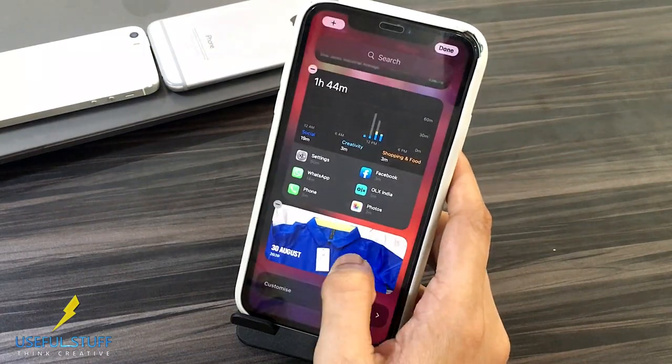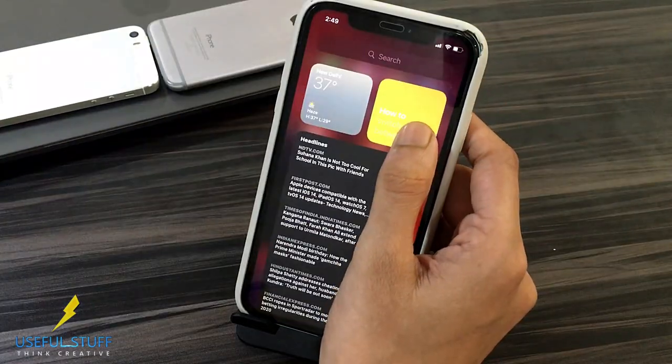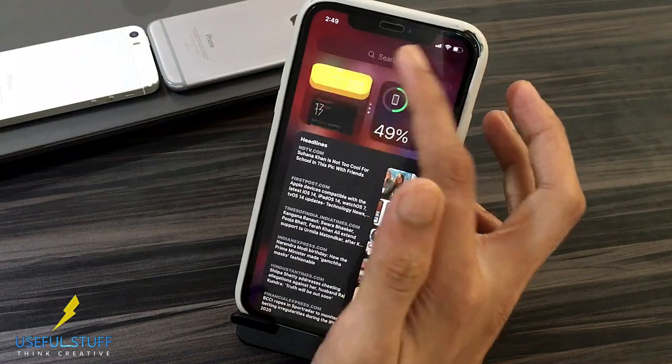Drag it to move anywhere you wish to. You can delete any widget. You can also drag a widget and place it over another to pile them up together. How smart. Awesome.